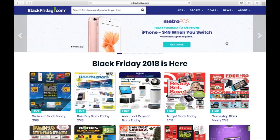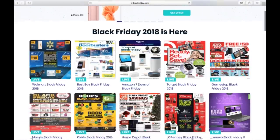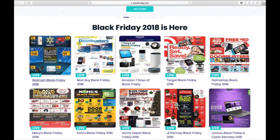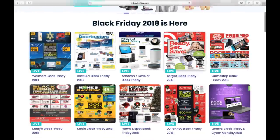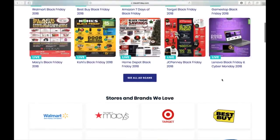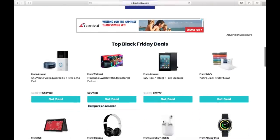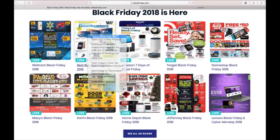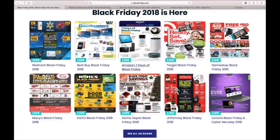Here is the official BlackFriday.com, which has now become Black Thursday slash Black Friday. I think Thursday is the dumbest thing ever, but that's just my opinion. I give this to you guys each and every Thanksgiving. Of course it has Walmart, Best Buy, Amazon, Target, GameStop, Macy's, Kohl's, Home Depot, JC Penney's, and for some reason Lenovo made the top 10 this year, and it includes their Cyber Monday. You can see all the stores or the deals. The most popular are Walmart, Best Buy, Amazon, and Target.